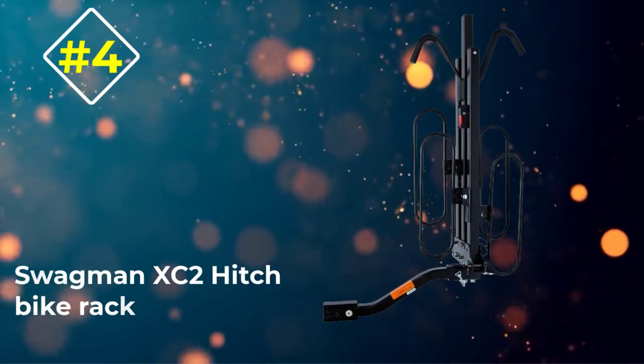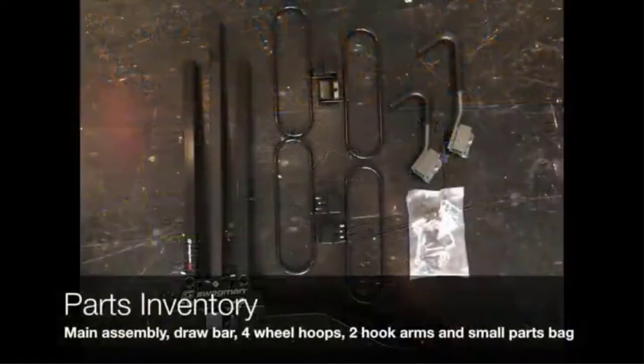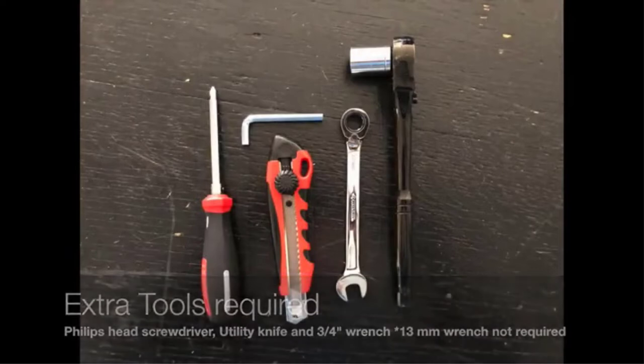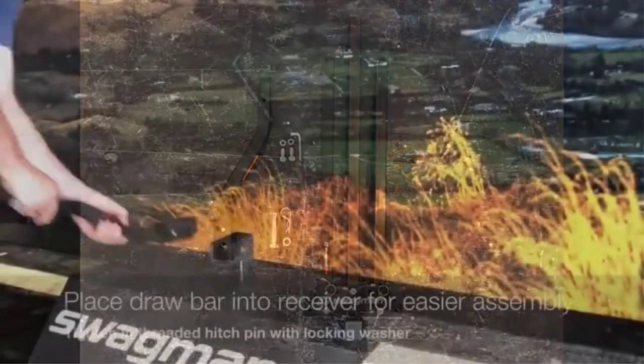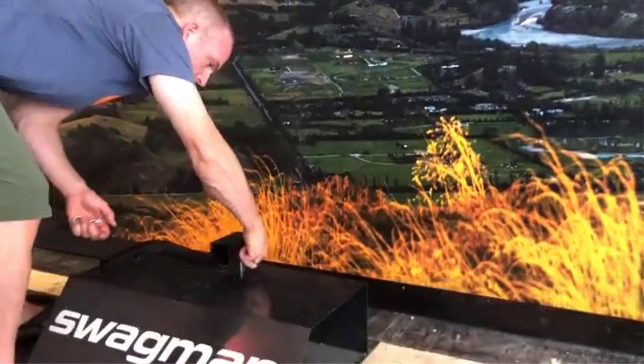Number 4: Swagman XC2 Hitch Bike Rack. Of all the bike racks we've seen under $200, the XC2 from Swagman, at $147, is easily the best. Instead of the hanging mount you usually see with racks at this price point, the XC2 combines a cradle system with arms that clamp down on the frame.